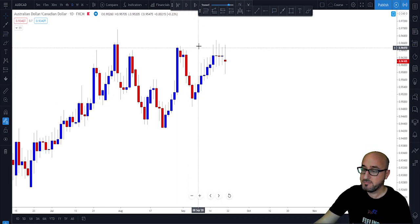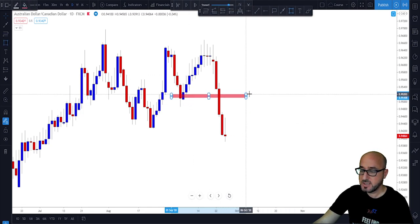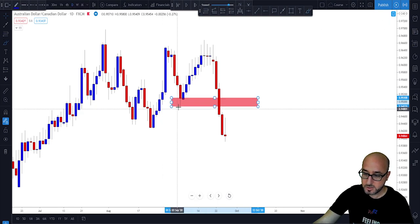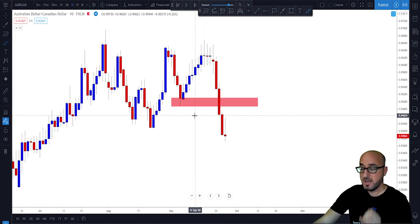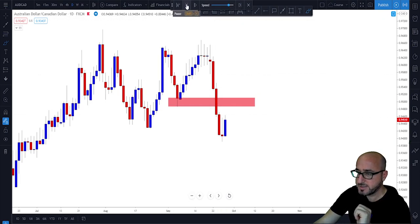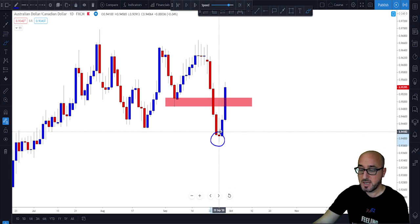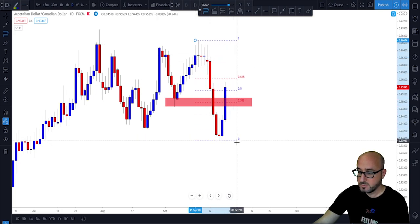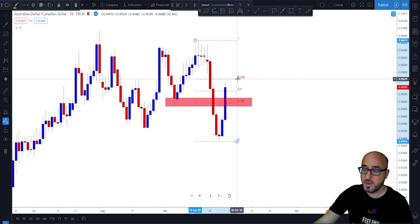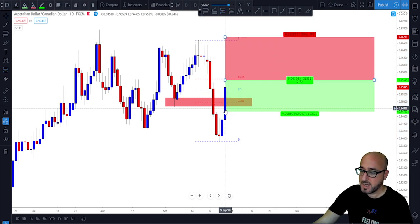Here we have a potential double top — not yet confirmed — and the market starts pushing lower and lower. The market did break and close below the lowest low of the neckline, confirming the neckline break. The market kept pushing lower and then started correcting, so at this point we know this is our previous swing low. It is time to draw our Fibonacci retracement from the highest high to the lowest low on this swing, and there we have our 61.8%. We put our limit order just below the 61.8%, stop loss above the highs, and target the previous lowest low.